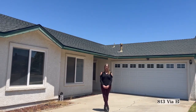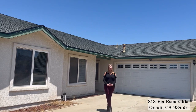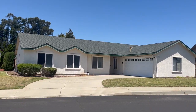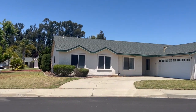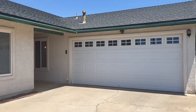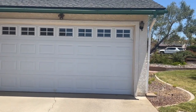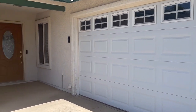Welcome to 813 Via Esmeralda. This is an amazing single-story home in Orcutt, located on a quiet neighborhood. As mentioned, this particular home is on a level lot, but what's really nice is it's actually a corner lot. Coming up to the front door you have a sheltered doorway, plus the door for the garage is insulated — nice and inviting.